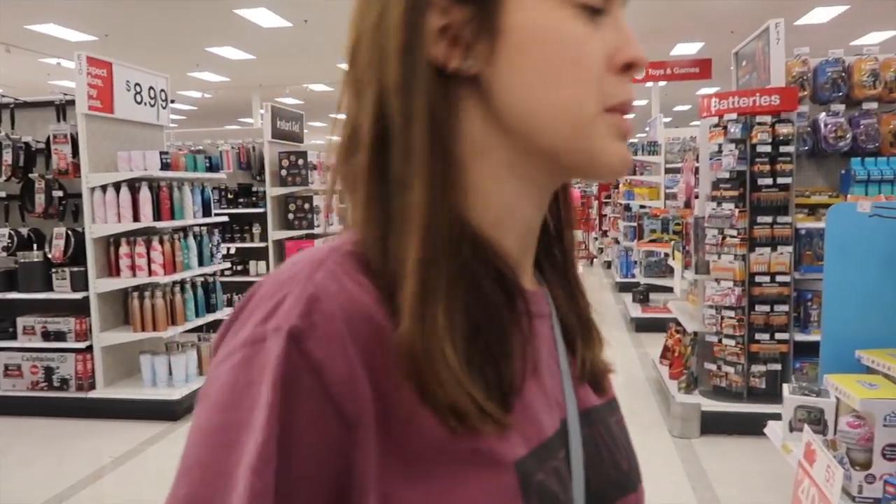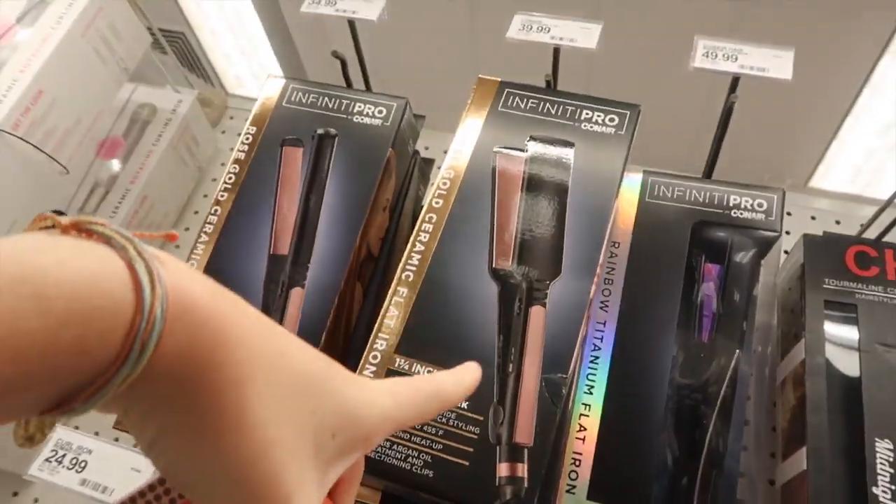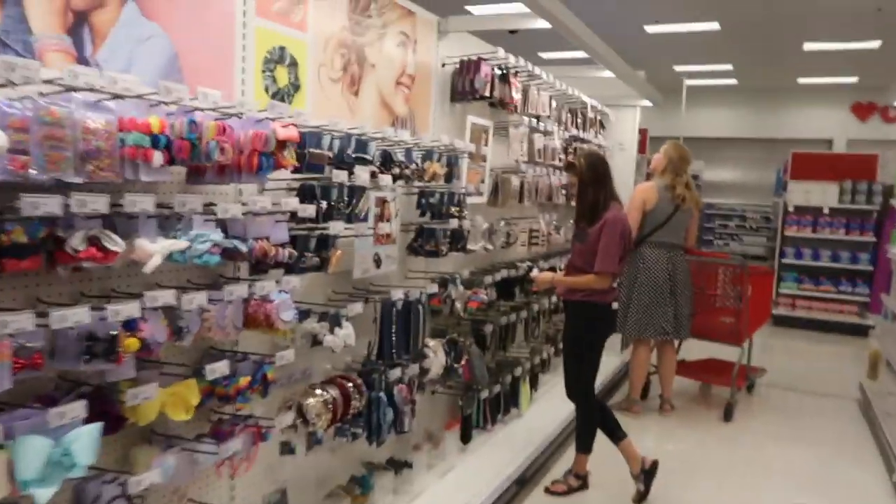Why do you look at me like that? Because this is the most annoying part. I want this one because I don't have a straightener, but my sister's making me get this one even though I don't want it. But I need a straightener so it will work.